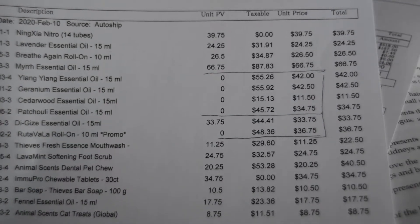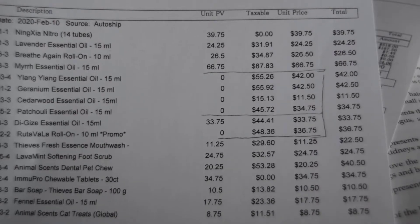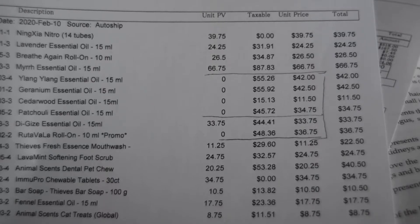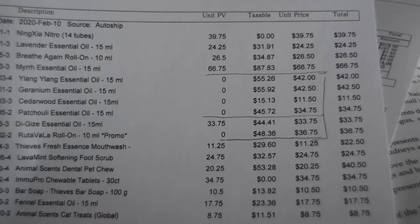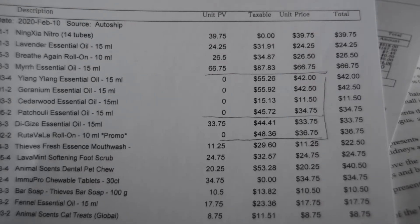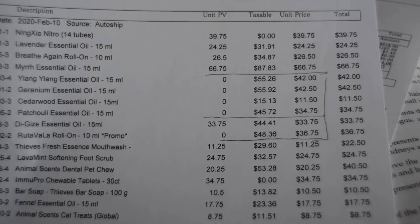This is my packing slip from Young Living that I got for this month — my monthly Essential Rewards order. I just wanted to show you. You can see there are a few columns: unit PV, taxable, unit price, and total. I wanted to show you my savings first of all.